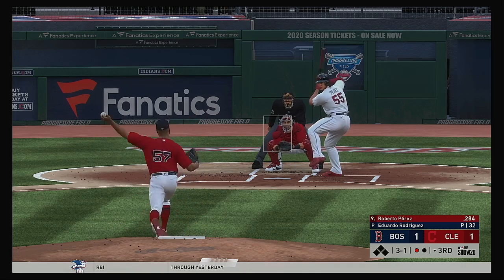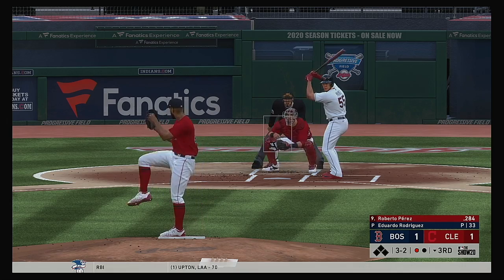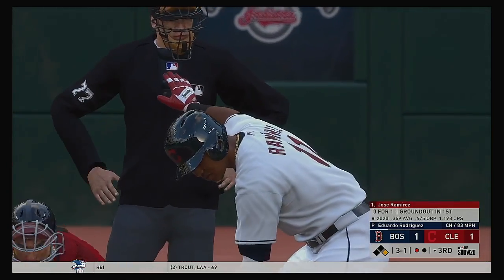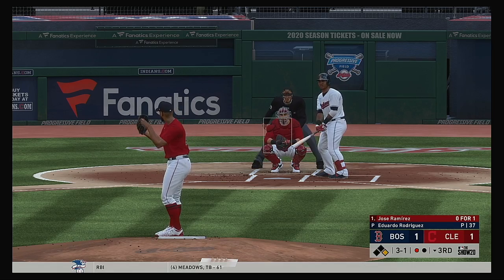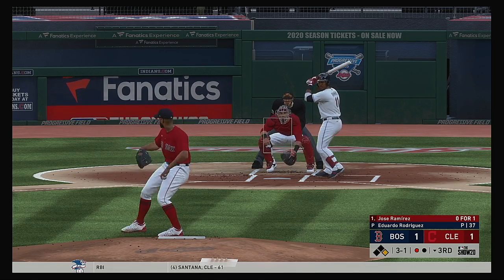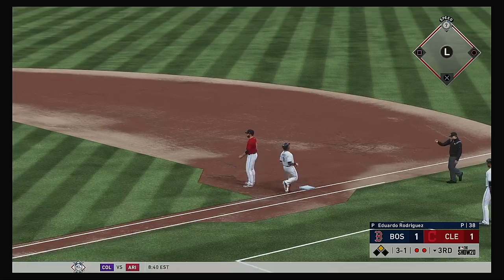Jose Ramirez waits on deck. Now a fastball gets the upper part of the zone for strike two. And he takes ball four — so a good job out of the nine hole getting on base as we go back to the top of the order. The third baseman stepping up now, Jose Ramirez, over one for him here in this one. The 3-1, runner goes to second, Devers fields it cleanly, and that's the second out.